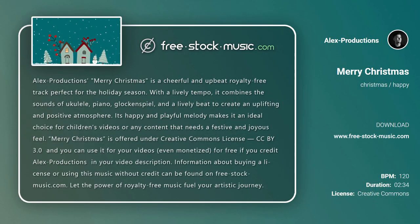Alex Productions' Merry Christmas is a cheerful and upbeat royalty-free track, perfect for the holiday season. With a lively tempo, it combines the sounds of ukulele, piano, glockenspiel, and a lively beat to create an uplifting and positive atmosphere.